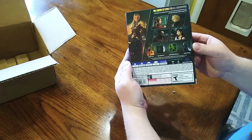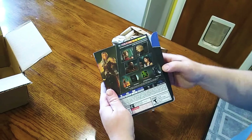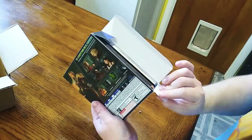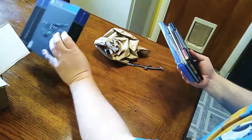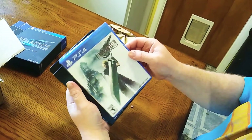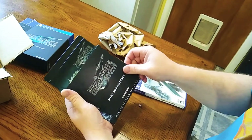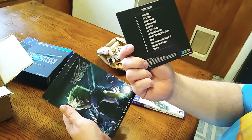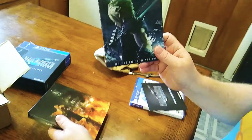Here's the back of it, and with the actual game there's also a mini soundtrack, which is going to be awesome. And there's the Deluxe Edition art book.